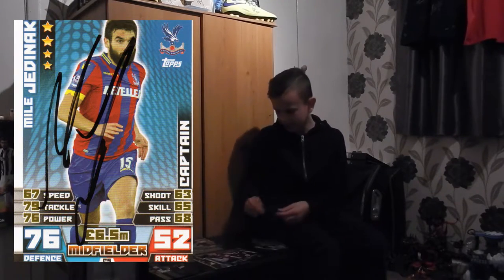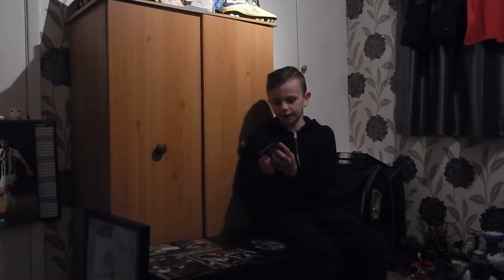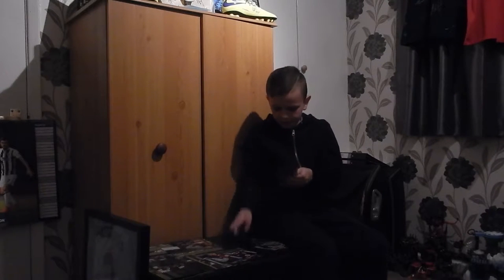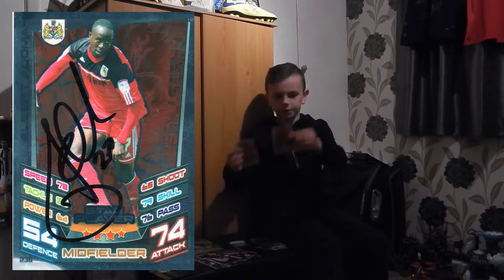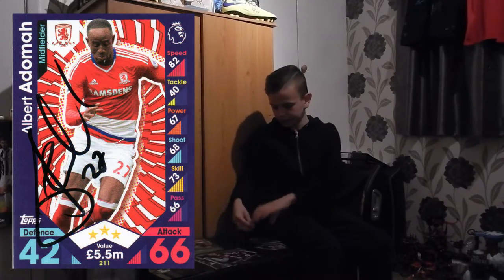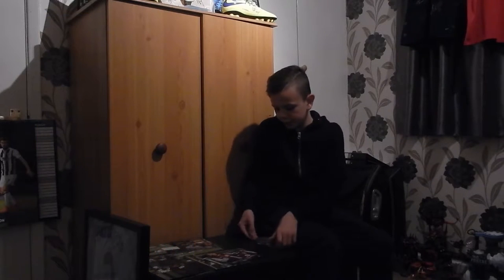We got five Albert Adamas — two of the 12-13 cards, two of the 11-12 Championship cards, and one of the new 16-17 Premier League cards. We also got a few photos.